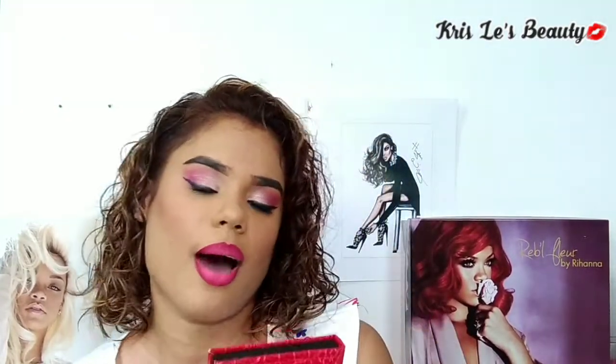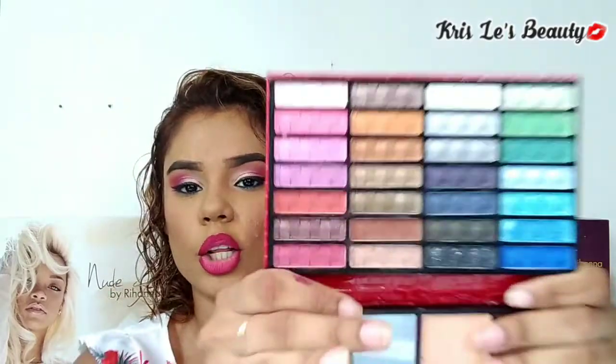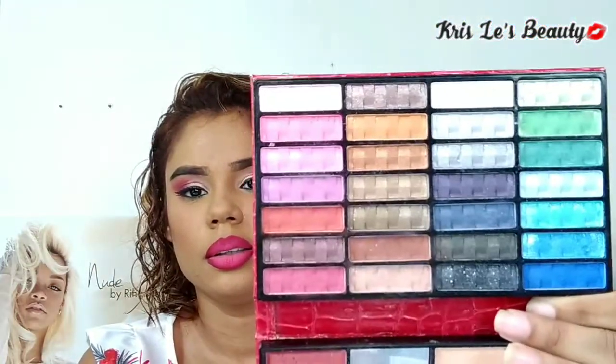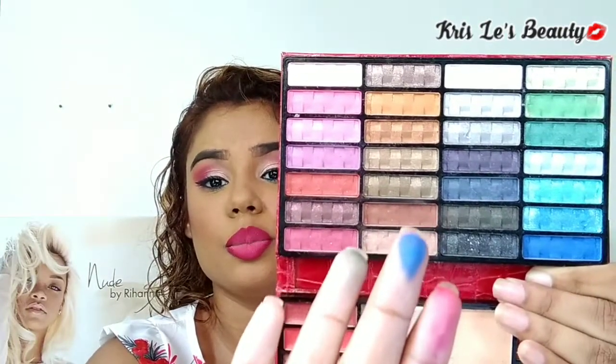Up next, I have this BR makeup kit. How many of you have seen like these? I got this as a gift and do I use it as much? No. But the colors are pigmented — these are what they look like. This side I've never really used. So if I could just probably give you a swatch of it — it is pretty pigmented.